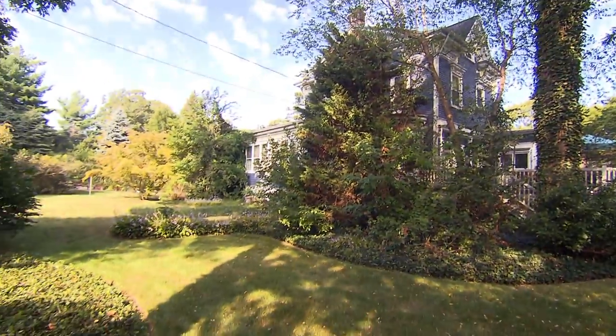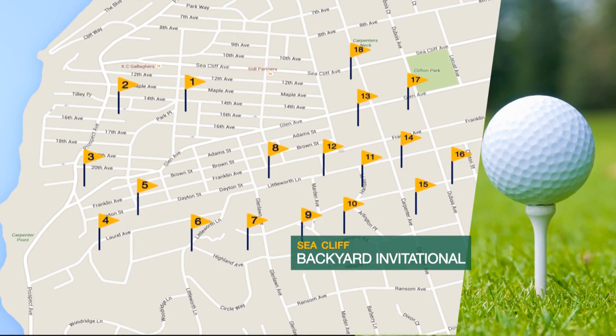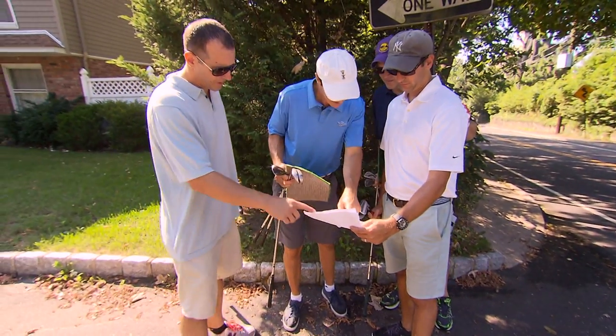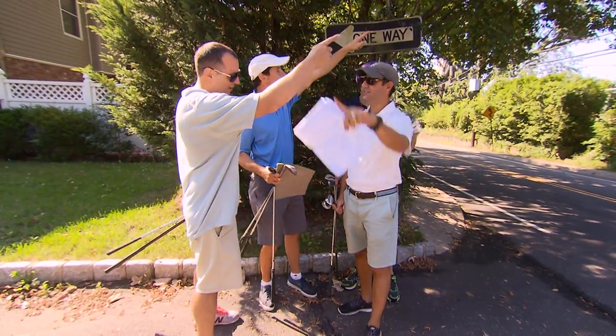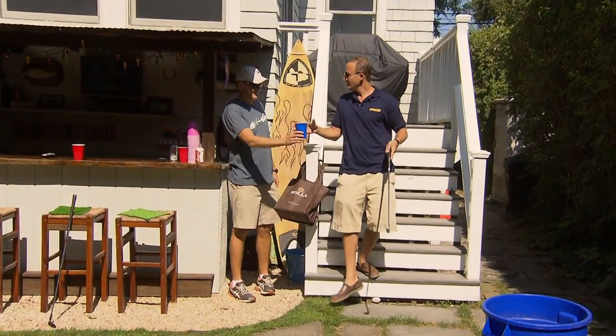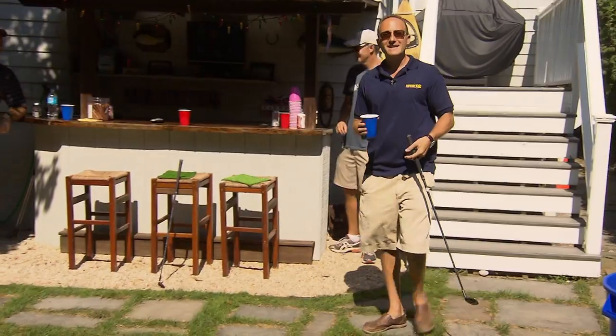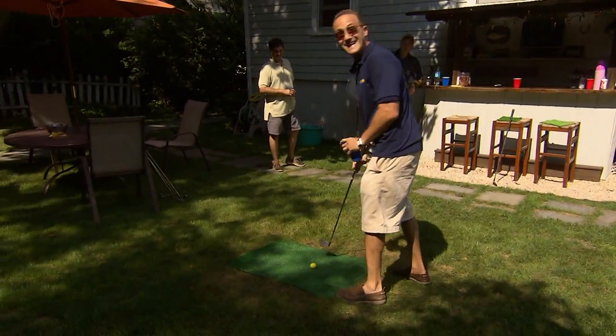The annual tournament raises money for the village. It's a one-mile course spanning 24 holes — that is, if you can find them. Now, I know what you guys are thinking: how hard could backyard golf be? But I'm here to tell you that this course presents an entirely new set of challenges. Not as easy as it looks.